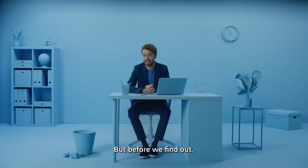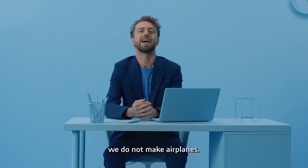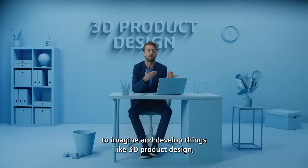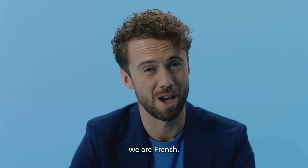But before we find out, let's clear one thing up. No, we do not make airplanes. At Dassault Systèmes, we provide people with virtual universes to imagine and develop things like 3D product design, simulation, manufacturing. And to top it all off, we are French.